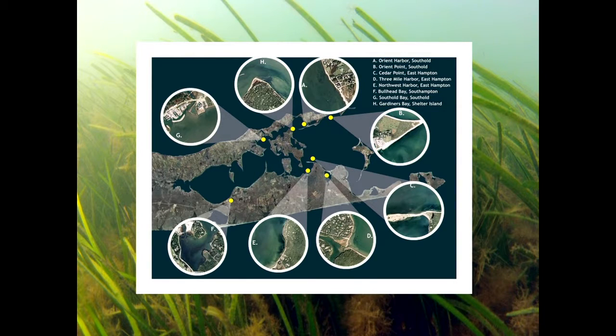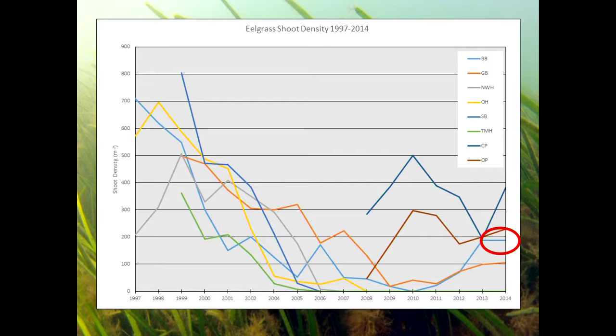With funding from the Peconic Estuary Program, we monitor the meadows that remain. It's pretty depressing watching it disappear, but there are some glimmers of hope. These are all stations we monitor every year. This has been the trend since 1997 — everything dropping down. We had a cool summer in 2014, and some populations were actually coming back up. A cool year can really benefit eelgrass. Bullhead Bay almost had all grass lost by 2010, but since then it's actually coming back to 30% of the former densities and 75% of the cover.